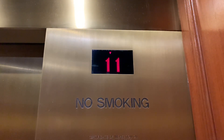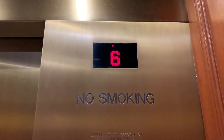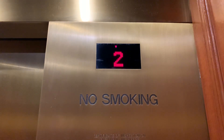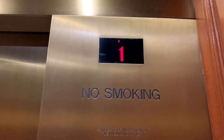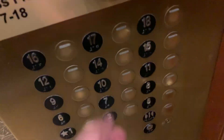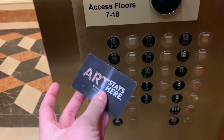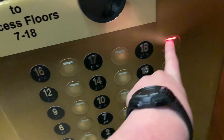We're starting on the 18th floor because we just don't like it. Here we are, and as you can see, we can't go anywhere. But look, I got a key card right here, so here we go.